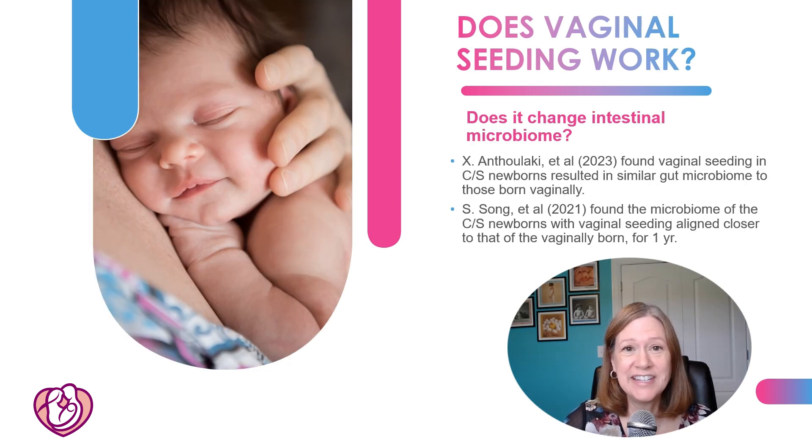So does vaginal seeding even work — does it change the intestinal microbiome? A 2023 research study did find similar microbiomes between C-section babies who received vaginal seeding compared to vaginally delivered ones, with cultures taken at five days of life. A 2021 study by Song also found the microbiome of C-section newborns with vaginal seeding was similar to vaginally delivered babies up to one year of life.